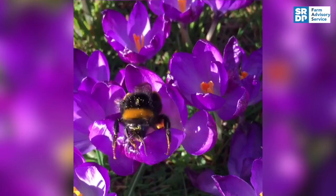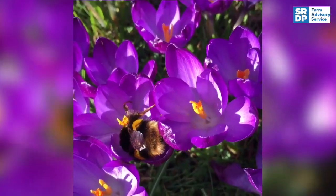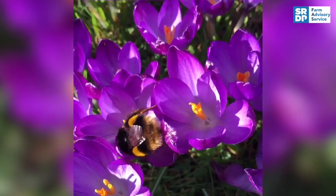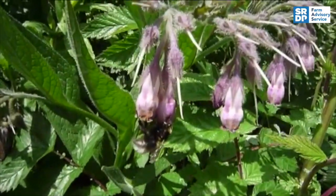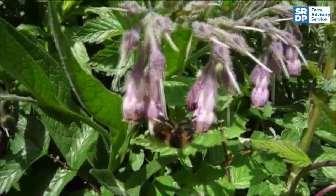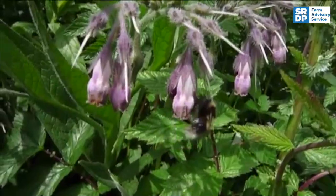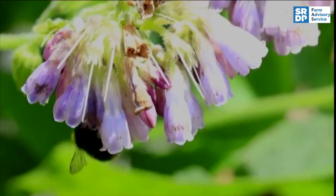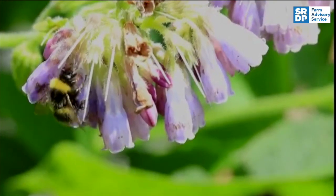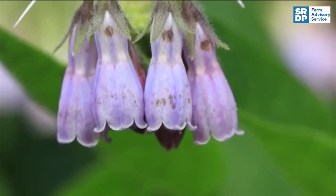Flower shape influences visiting insects. Dandelions and crocuses have open flowers, which are easily accessible to most bees. Comfrey, on the other hand, has deep flowers that can only be accessed by longer tongue species like the garden and carder bumblebee. Some short-tongued bumblebees, however, cheat — they can pierce a hole in the flower and rob the nectar without pollinating the flower.